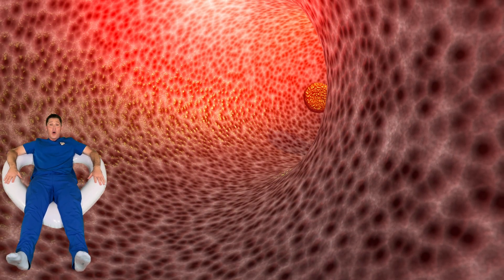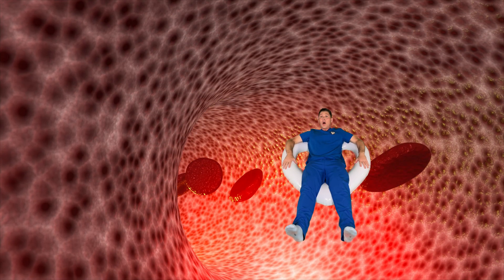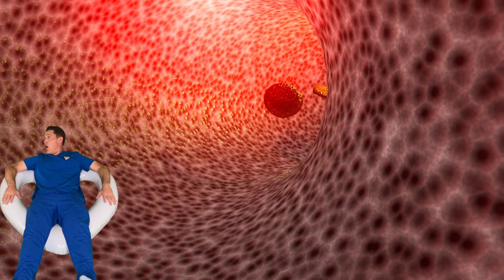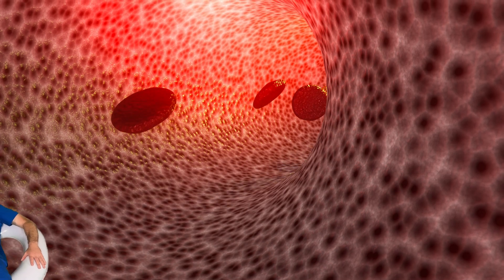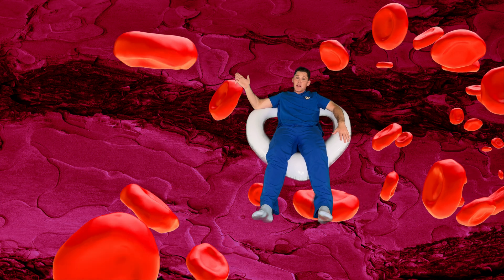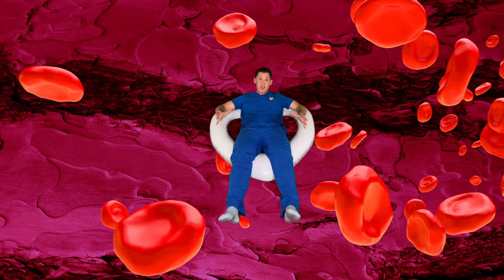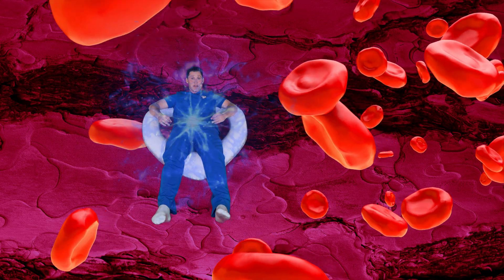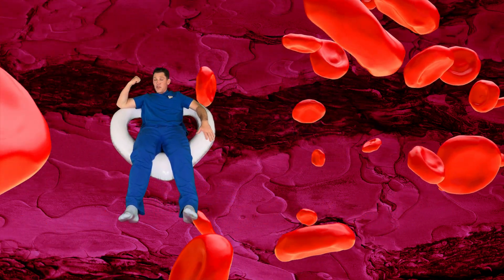Whoa! We just left the heart and now we're riding down a big blood vessel called an artery. This artery is full of blood and it has these red blood cells which carry oxygen.